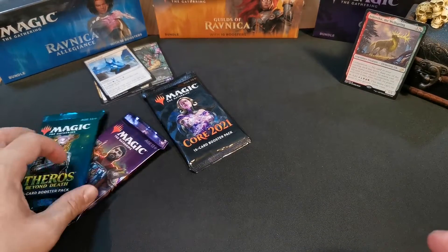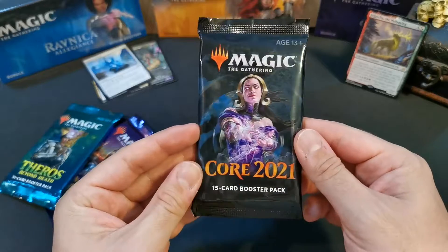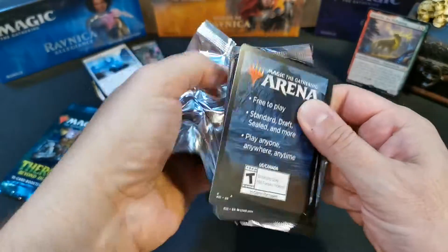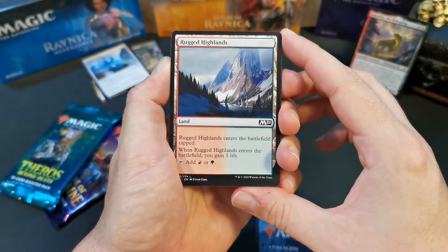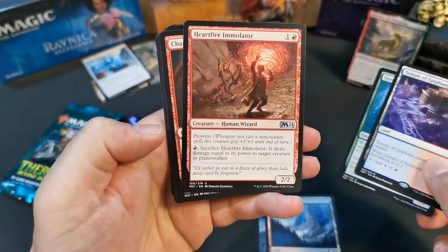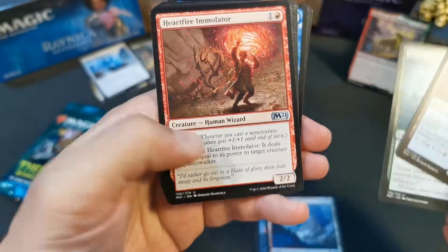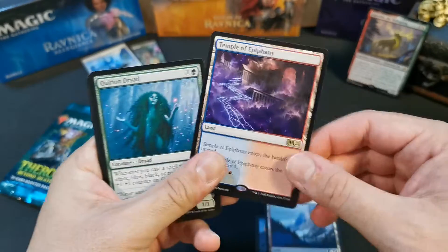Let's move on to the other loose-as-a-goose pack — Core Set 2021. Liliana, one of the cooler planeswalkers. Wow, imagine pulling a Teferi — that would be something! Okay, boom — Temple of Epiphany. Terrible pull. What gorgeous artwork on this one — Hardfire Emulator, human wizard. Anything else worth mentioning? Not really — moving on.